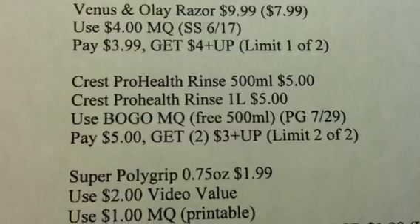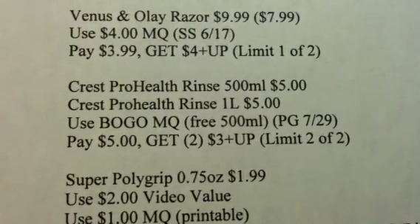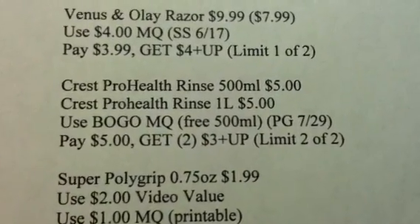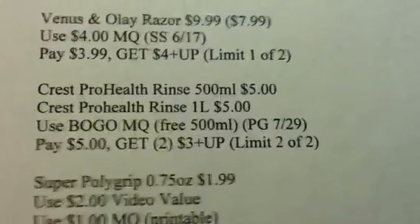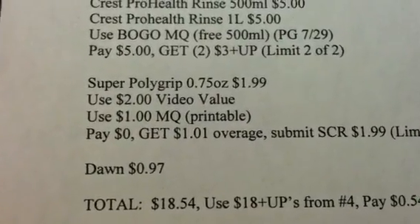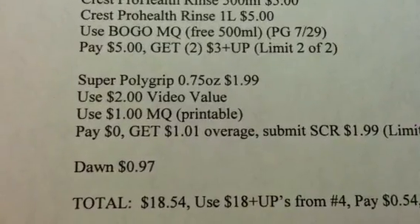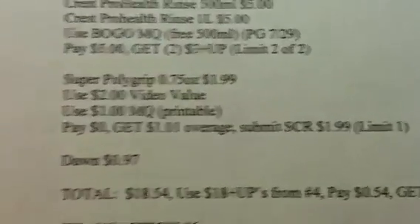I'm going to get the Crest ProHealth Rinse 500ml at $5 and the Crest ProHealth Rinse 1 liter at $5. I'll use the BOGO manufacturer coupon, which gives me the 500ml free. I'll pay $5 and get back two $3 plus-ups — using both of my limits, 2 of 2. I'm also getting the Super Polygrip 0.75 ounce for $1.99. I'll use the $2 video value coupon and the $1 manufacturer coupon, pay $0, and get a $1.01 overage. I'll also submit for the single check rebate for $1.99 — limit of 1.